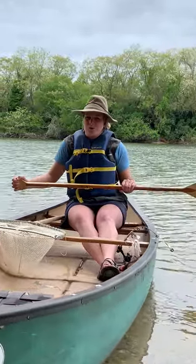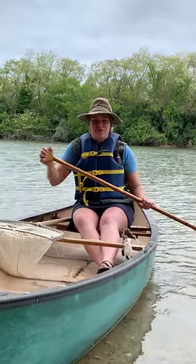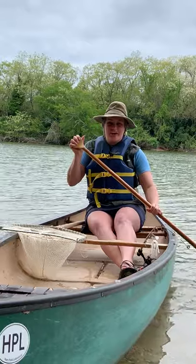But before I tell you any more about the work we're going to do together, I want you to hear straight from a fisherman's mouth his experience with this fish.